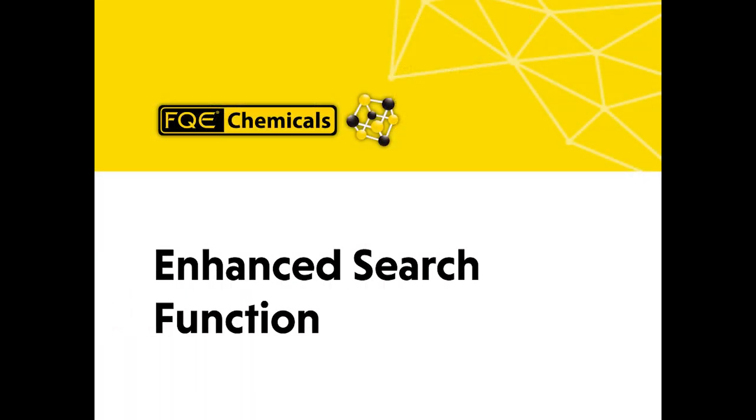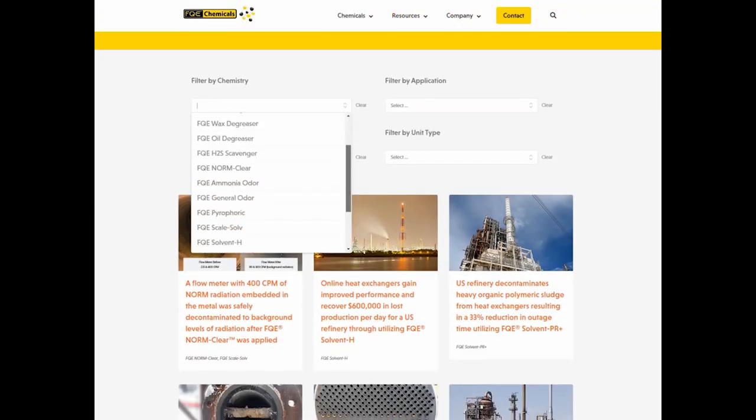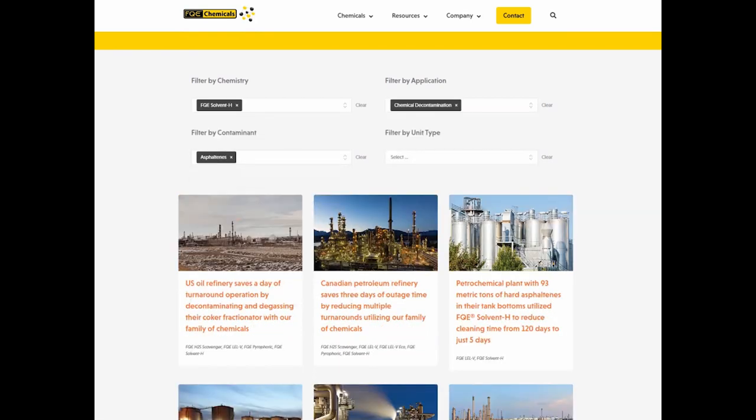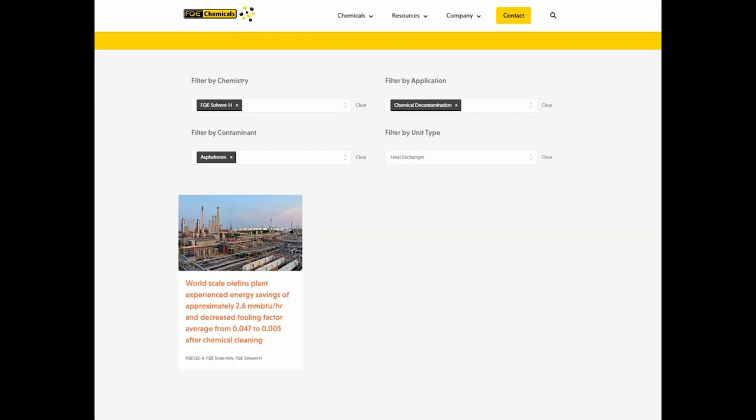Enhanced search function. You can now narrow down your searches for our blog posts and case histories by using our four filters: Chemistry, Application, Contaminant, and Unit Type. Use any or all of these categories to help find relevant information.